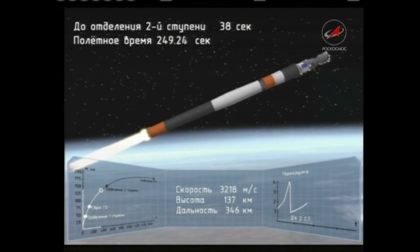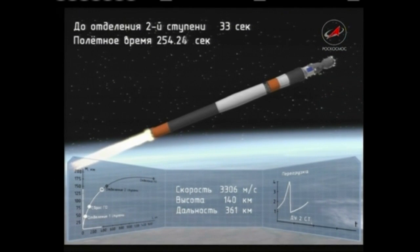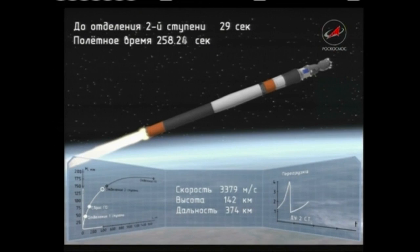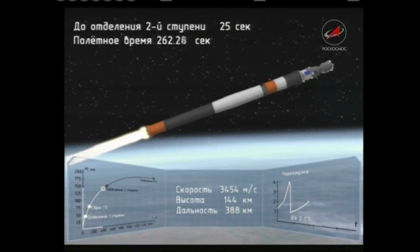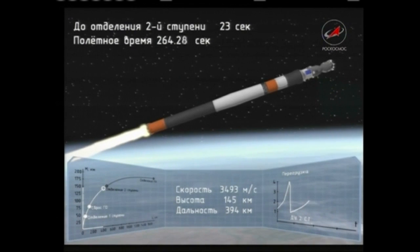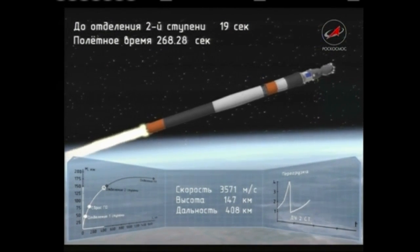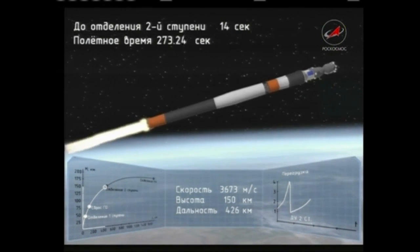It's providing thrust for its three minutes and 28 seconds of operation, continuing to burn until the four minute 43 second mark, when the Soyuz uses what's known as a hot stage technique — the third stage will ignite while the second is still burning. This is why the Soyuz has that small open grating area between the second and third stages. The second stage performing flawlessly so far. We are four minutes and 30 seconds since launch. Everything looking good.